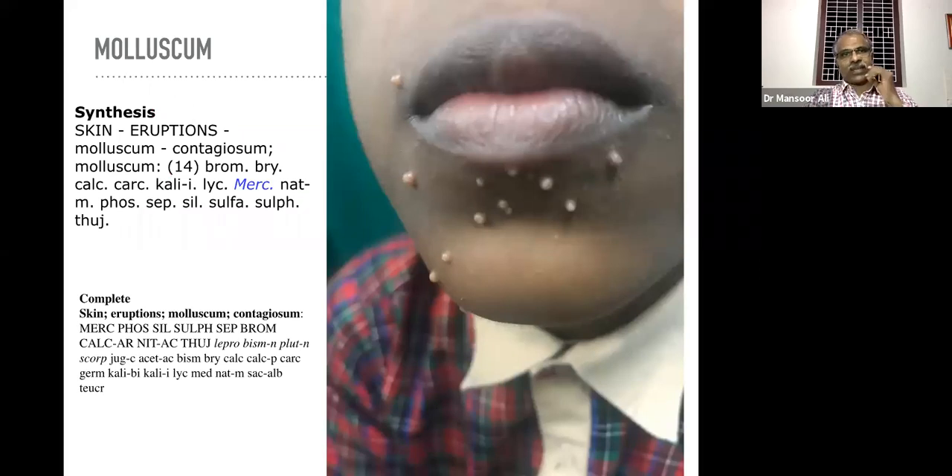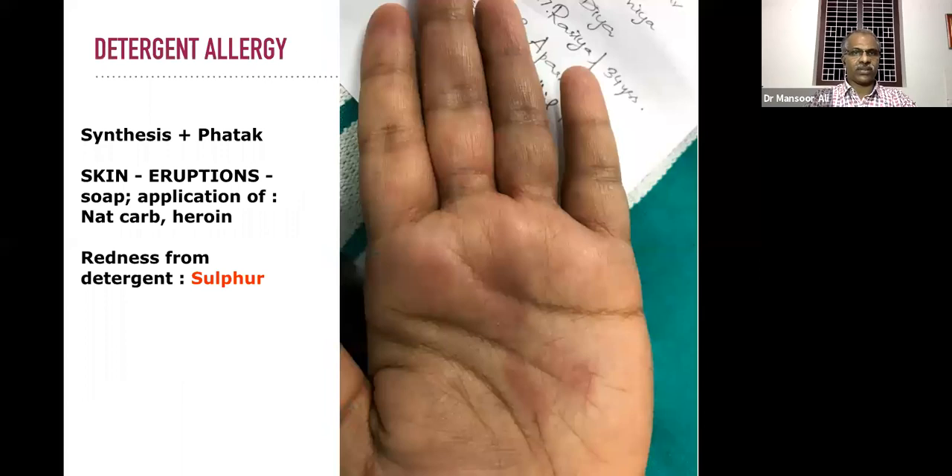Then molluscum contagiosum. In earlier repertories other than this specific one, this rubric is not available. The main remedy represented in synthesis repertory is Merc sol. In complete repertory also, 'skin eruption molluscum contagiosum' — the most important medicine represented is Merc sol, followed by some others. You can select one remedy out of this rubric.